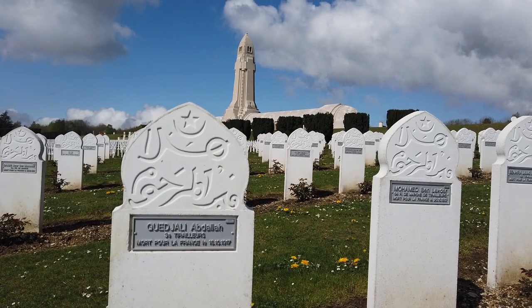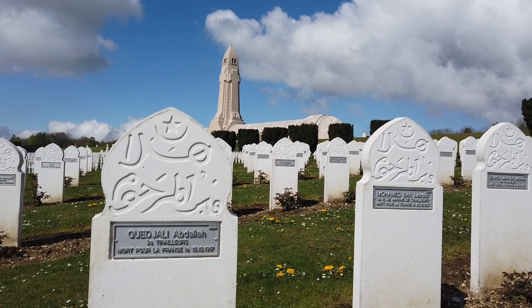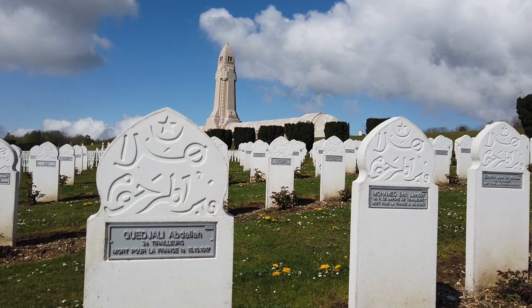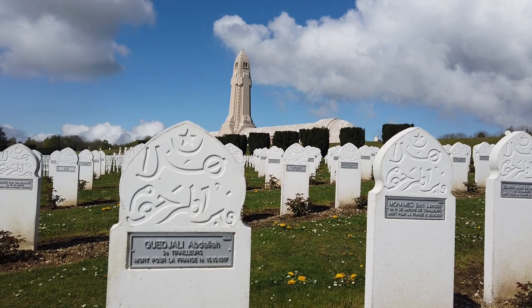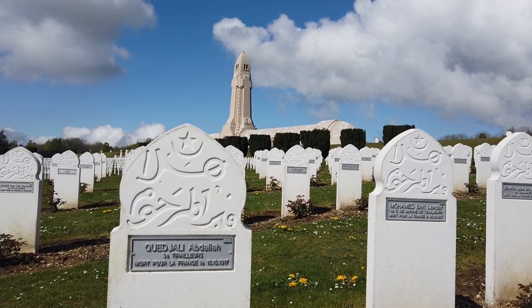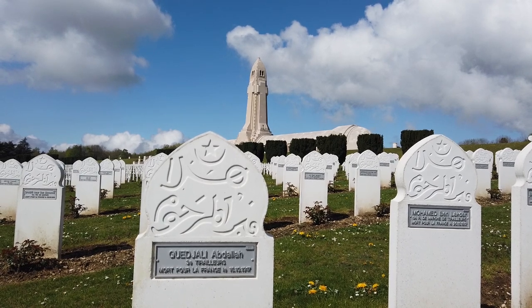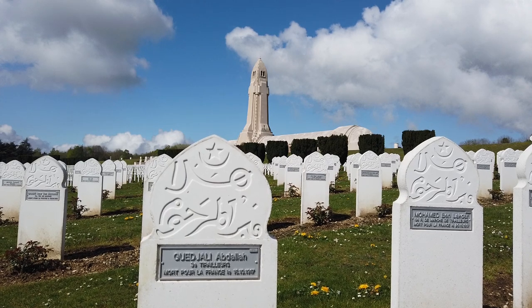I can't seem to find much information about these graves. They're obviously — I think they're from the French colonies. This person didn't die in the Verdun battle, as the date shown is the 16th of October 1917, and the Battle of Verdun finished December 19th, 1916, but obviously they were fighting on behalf of the French and the Allies.